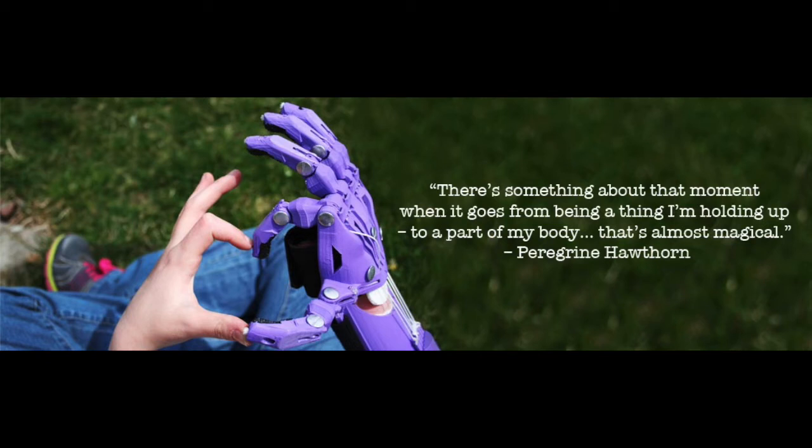Brooke's mom sent me some pictures of her hand, and then I used some computer software to size them. Using the Enable-provided prosthetic designs, I was able to scale that so it would fit Brooke's arm, and then the 3D printer does the rest, and off you go.